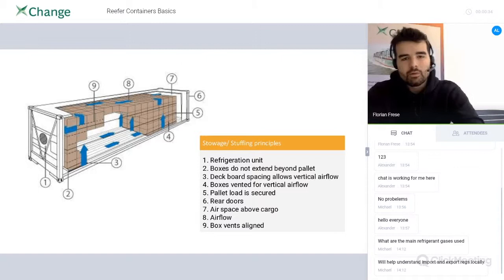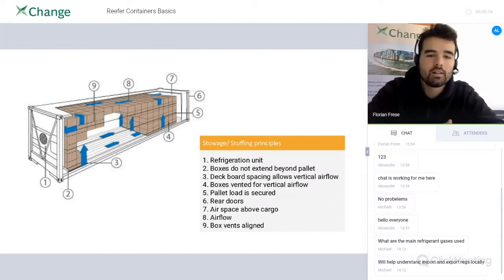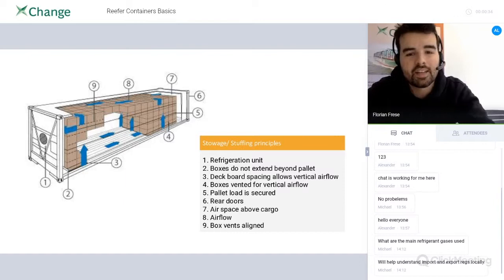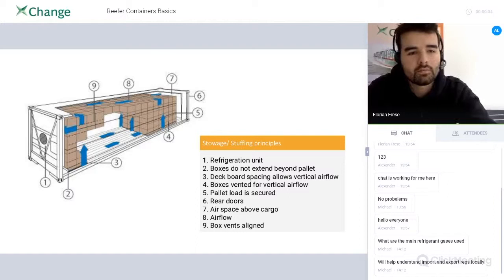Let's continue to talk about storage and stuffing principles. The most important part is that there needs to be space between your cargo and the reefer container walls so that air can circulate around your cargo. Usually you can see a black line in the graphics on top of the wall — this is the range where you can put your cargo. Your boxes should not extend beyond those lines.